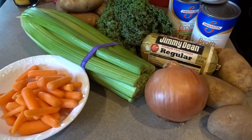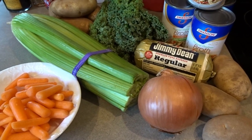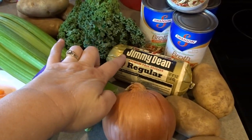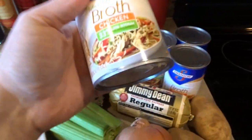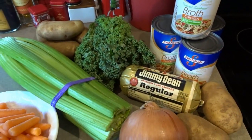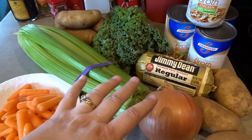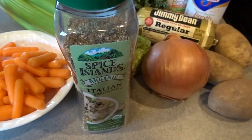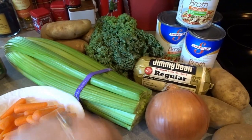Before I head out to the garden I thought I would go ahead and start today's soup — a Tuscan potato sausage soup. You can see my ingredients laid out here: potatoes, onions, celery, just one package of Jimmy Dean's regular sausage, carrots, kale, and I'm using four cans of chicken broth. I'll also add water to bring it up to the level I want, and I'll add pepper, salt, Italian seasonings, and finish it off with a little bit of milk at the end.